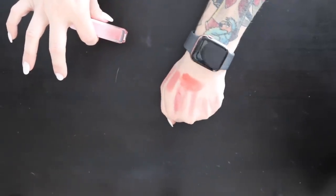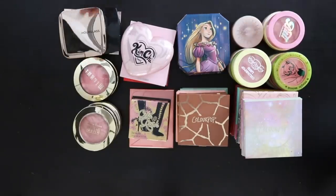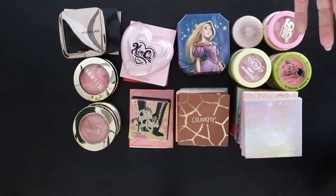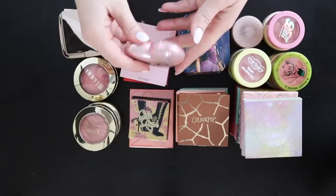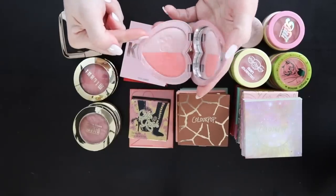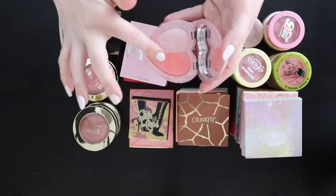The last bit of blushes includes ColourPop, Kylie, Kimchi, and Milani — my blush collection is way smaller than it was last time, which is a bonus. Starting with the Kimchi shade Grace — it's a two-parter with a blush and a shimmery highlighter on top. Swatched together it is absolutely stunning on the skin, especially once it soaks in after setting spray.